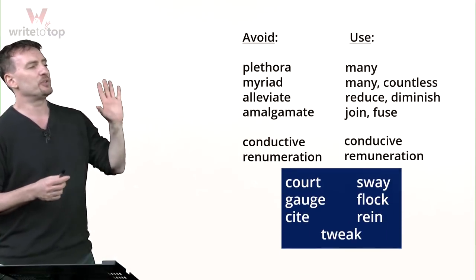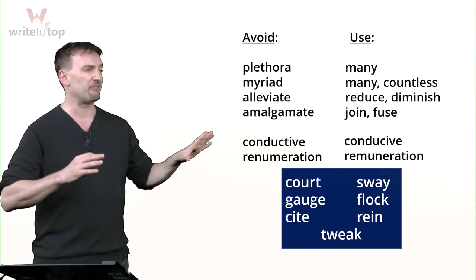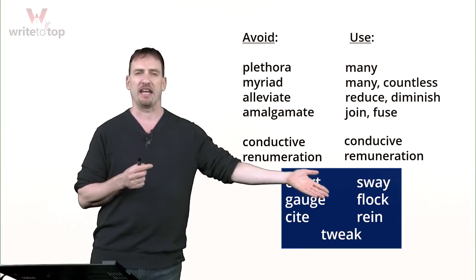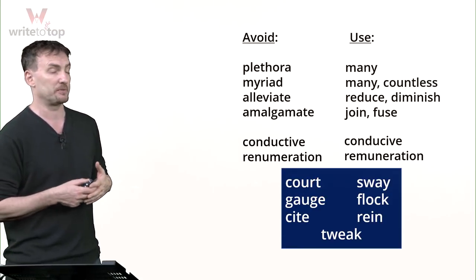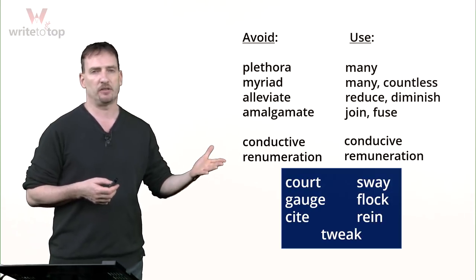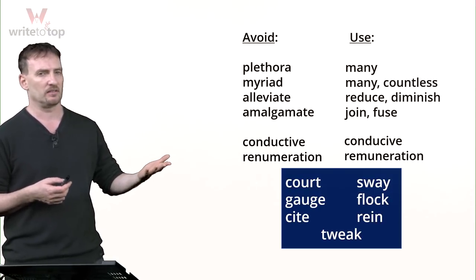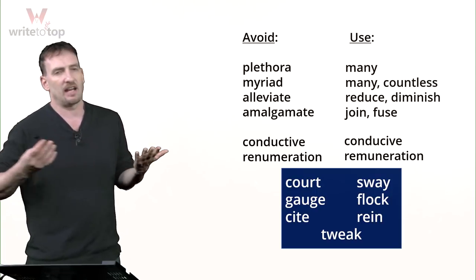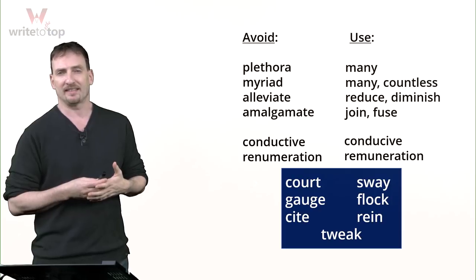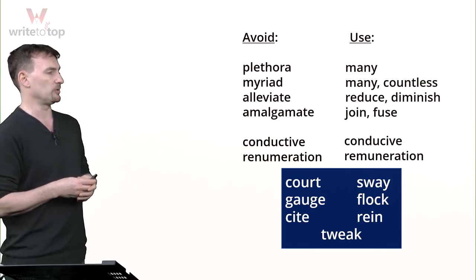So I'm going to give you seven easy-to-remember, generally easy-to-spell words. Just be careful with 'gauge' and 'rein' — they can be a little confusing in terms of spelling. These are words that native speakers use all the time. You'll hear them on the news, read them in newspapers. They're actually quite simple but can be used in a lot of contexts. Let's start.